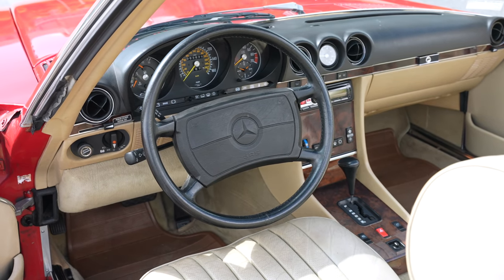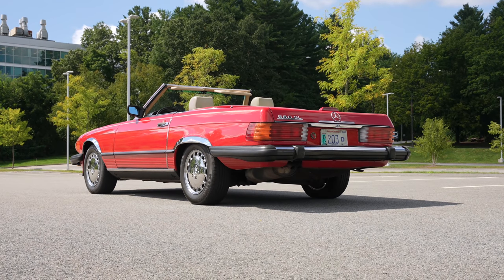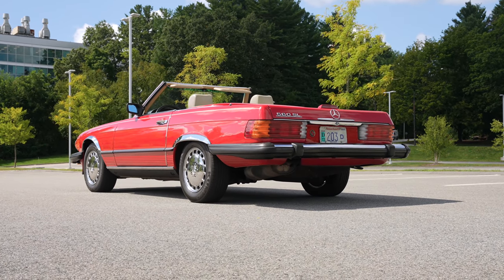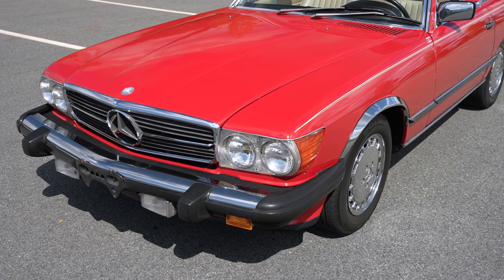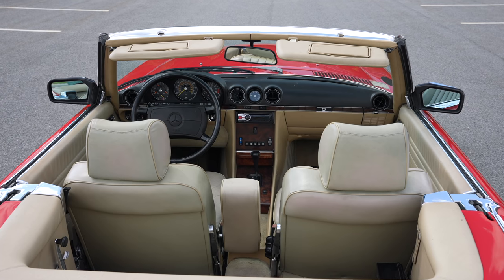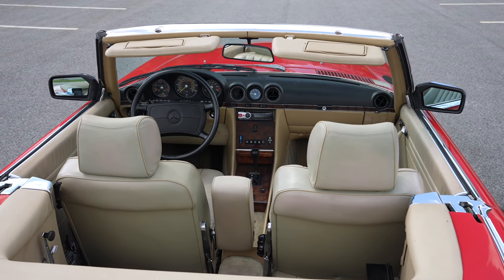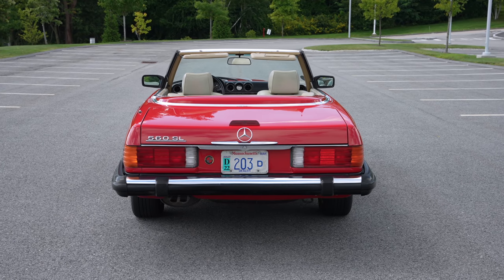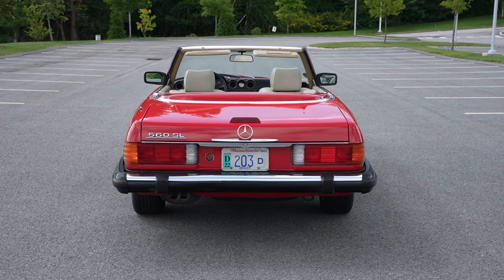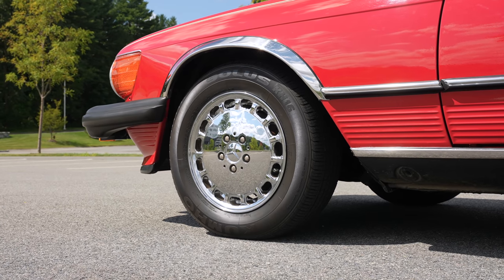This beautiful Roadster in red has a 5.6 liter — well, almost 5.6 liter — V8 with a Bosch injection system, making close to 240 horsepower, at least it did in 1987. Not sure what it does today, but that's all right, because this car is all about riding a wave of torque. And anyone who's driven or owned one of these knows that it's probably the most relaxing luxury cruiser you can have, even in modern day.